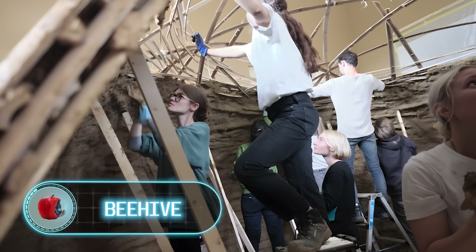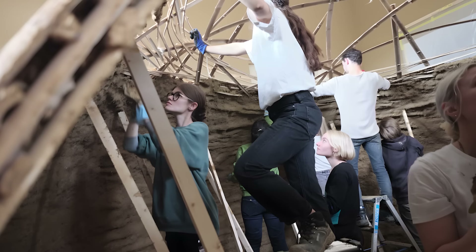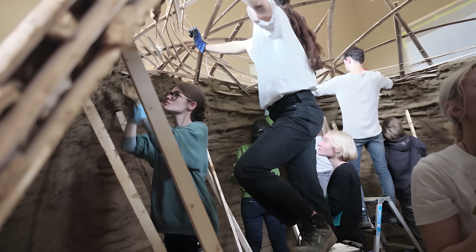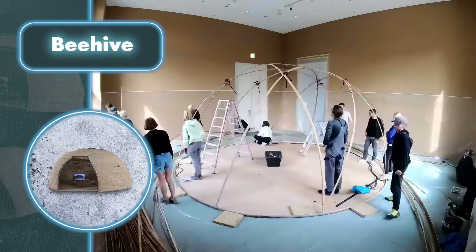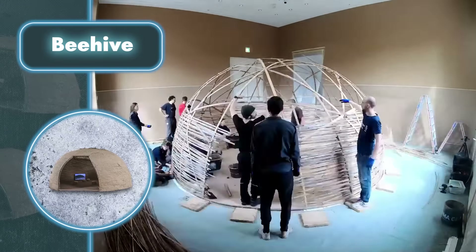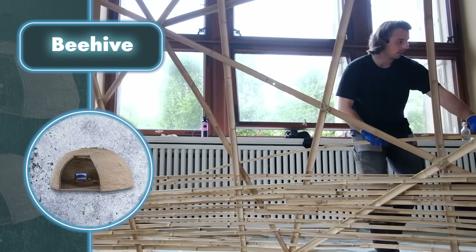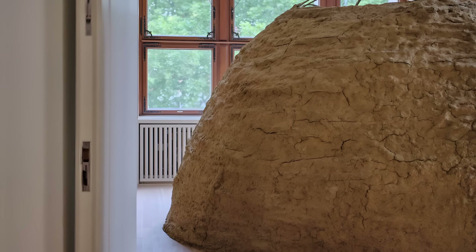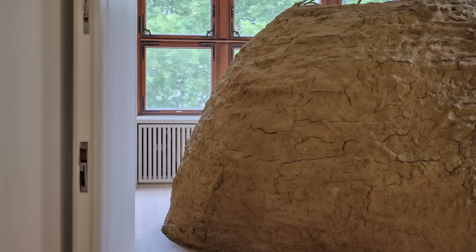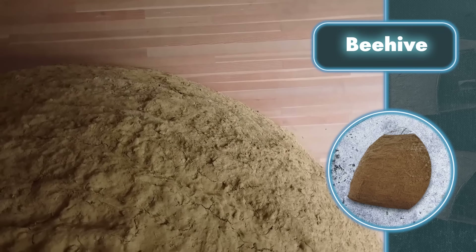Beehive. Bamboo, earth, clay, and straw — students from the Natural Building Lab made a construction using just these four components. First, 15 overlapping bamboo struts are connected at intersections with rope bindings. Then the frame of the resulting geodesic dome is filled with thin bamboo elements, creating a rigid structure. After that, a mix of earth and straw comes into play, along with an interior floor made of clay tiles measuring 16 by 16 inches, which are covered with